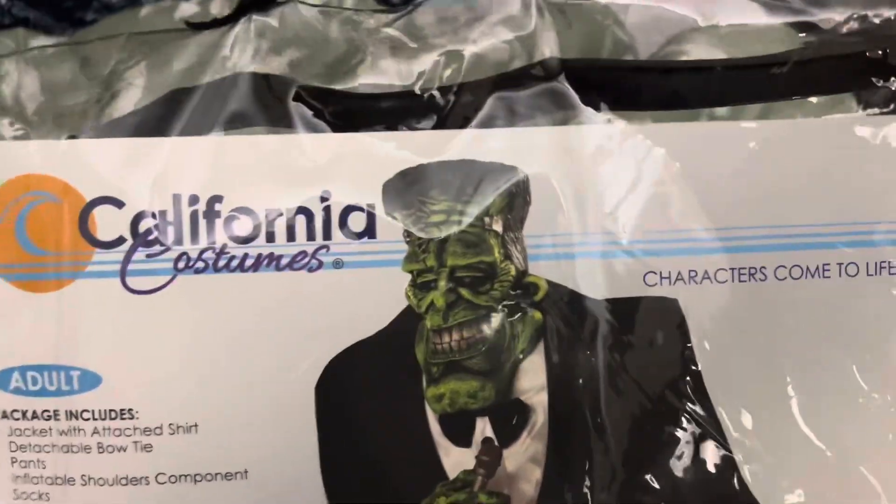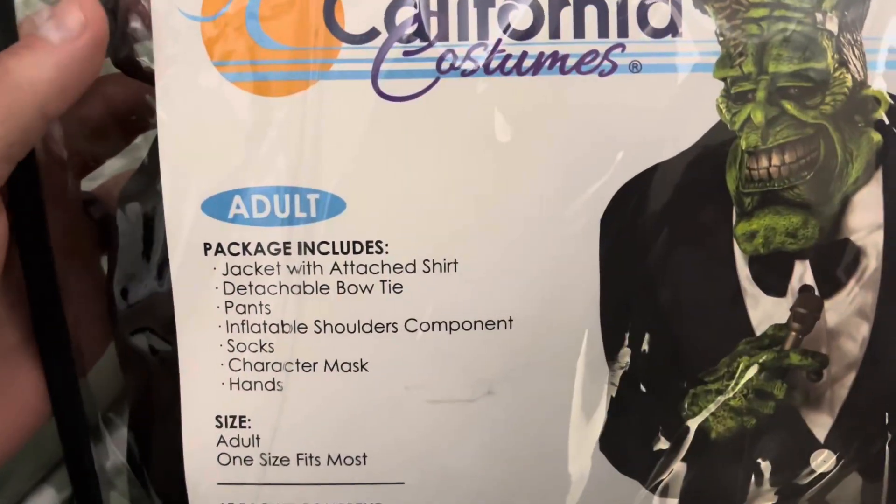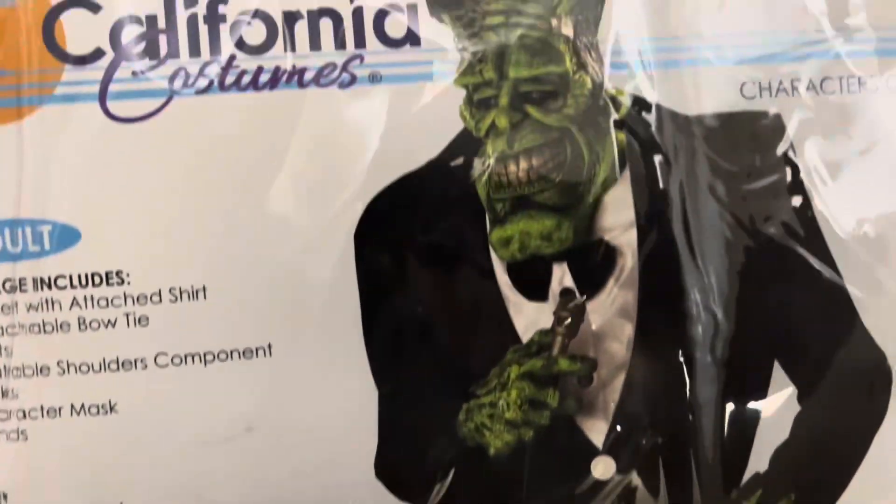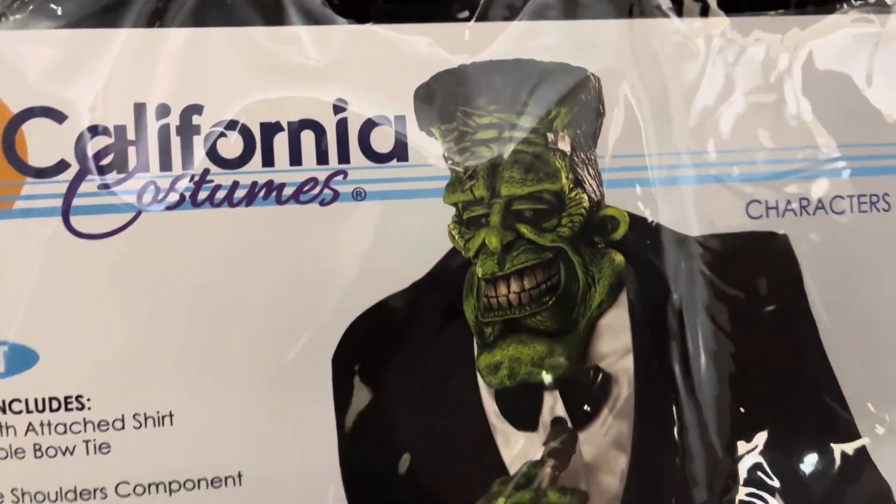All right, so Halloween is coming up. I got this adult costume called Big Frank, which I only had one left. Looks pretty cool.